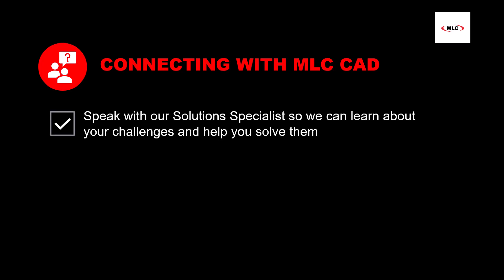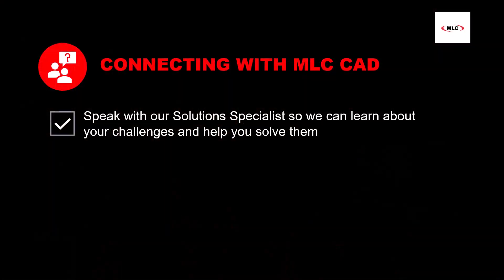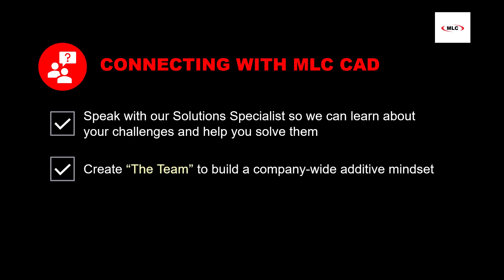When you connect with MLC CAD Systems, you'll speak with one of our solutions specialists. In this conversation, we want to learn about your company, listen to the challenges you are facing, inquire about the applications you might be considering, and gauge both your budget and your timeline. After validating that your business case aligns with at least one of our 3D printing solutions, we can proceed to the next step: discovery. Meanwhile, we encourage you to engage with potential future users, decision makers, and champions from other departments. We'll call this the team.